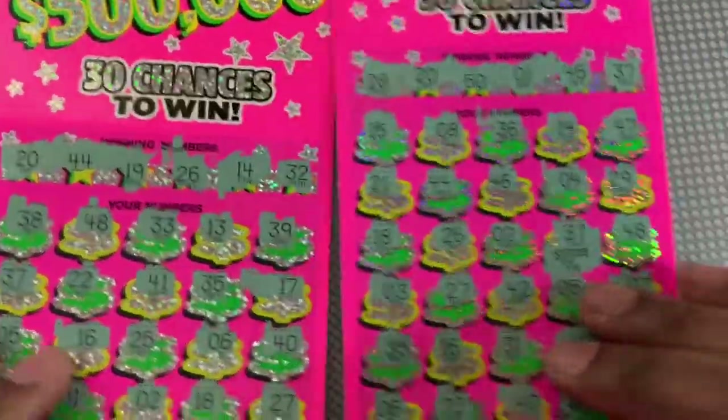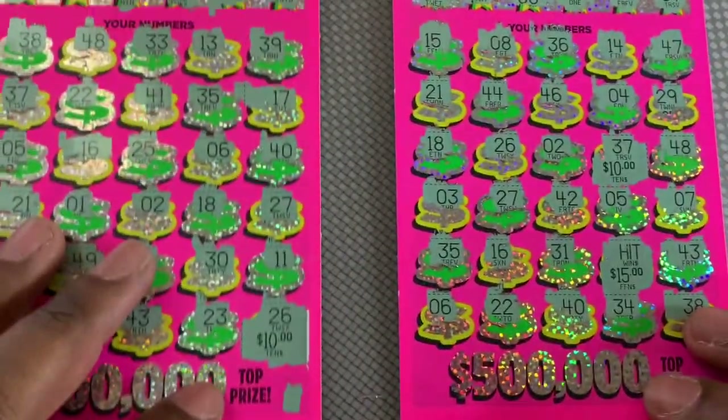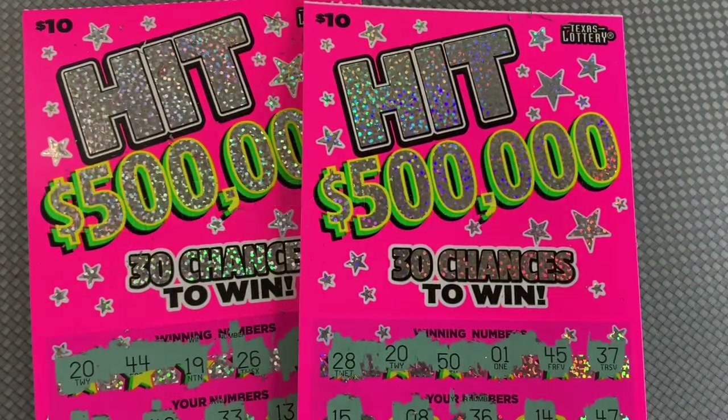$10 for break even, so not a great session. We spent $20, found a $25 win on ticket number 11, then went back to back with a $10 win on ticket number 12, so a little $35 win on this $20 session. Thank you guys for watching, catch you on the next video.